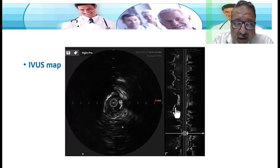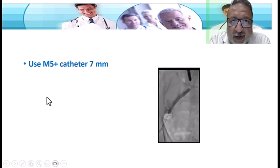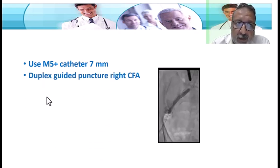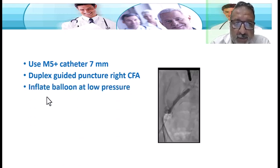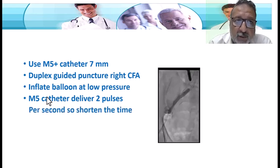The IVUS catheter in IVL is quite standard, which is why the cost of this procedure is quite high. The IVL balloon used is the new M5 catheter — a 7 millimeter catheter that delivers rapid shots of lithotripsy into the iliac artery at two pulses per second, making the procedure very quick and shortening procedure time. The balloon is not inflated very high. Duplex-guided puncture is routine for the common femoral artery — you don't puncture blindly; you must go through the 12 o'clock position with an optimal micropuncture set, then change to a normal femoral sheath. Inflate at low pressure — eight to ten atmospheres — then start the cycle of lithotripsy.